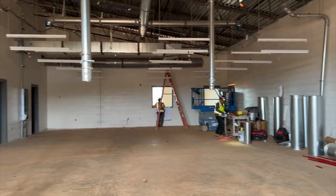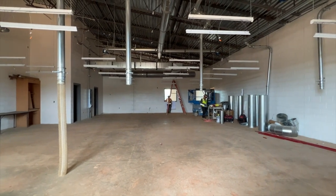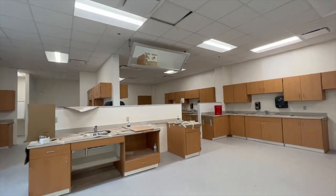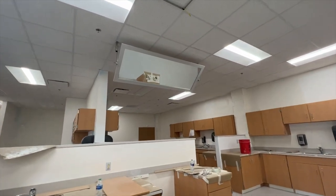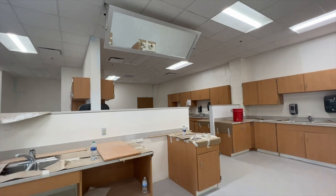The CTE portion of the building is in the final stages awaiting equipment. Here we will offer carpentry and animal science. Family and consumer science education also has an ultra-modern space for cooking demonstrations and other lab work.